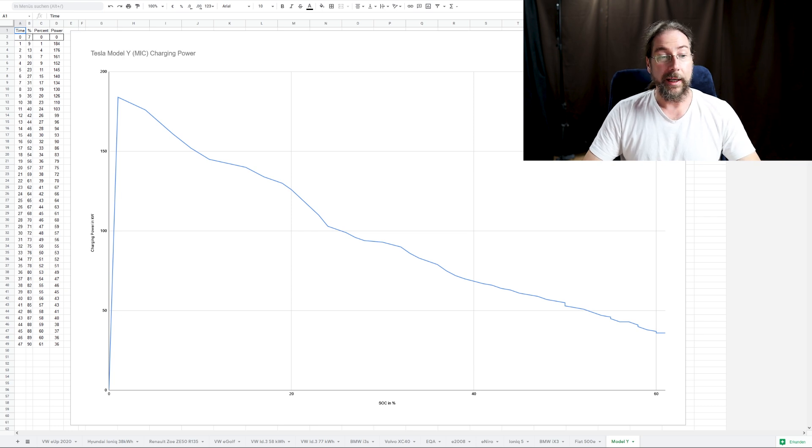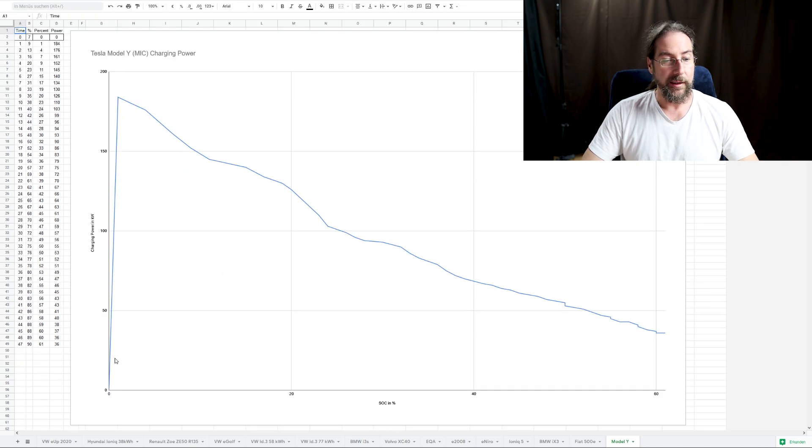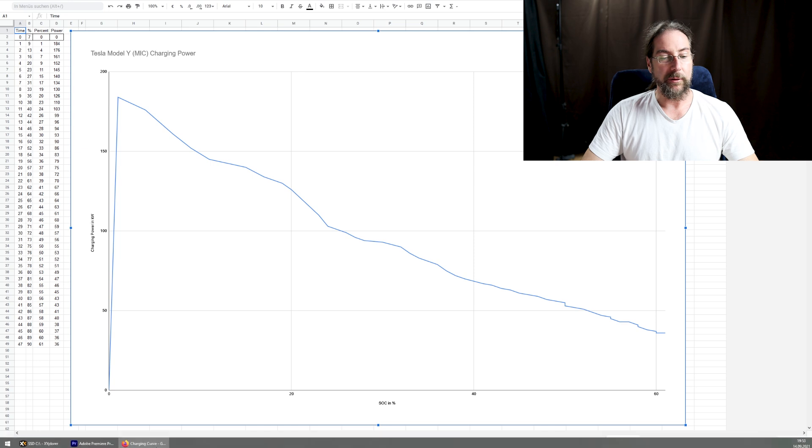Now let's look at the charging curves. What we have here is charging power in kilowatts over state of charge. The zero at the beginning is because I started at 8 percent. It starts at 184 kilowatts and then gradually goes down - as you can see, it's really very linear, which is good.